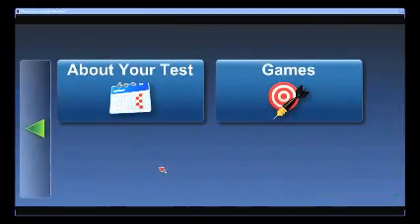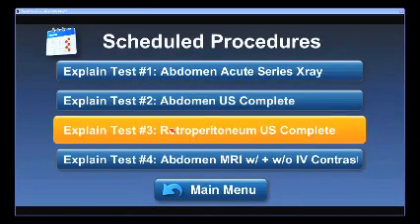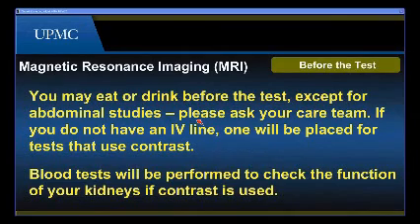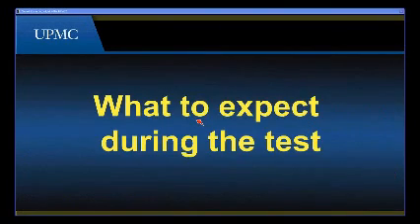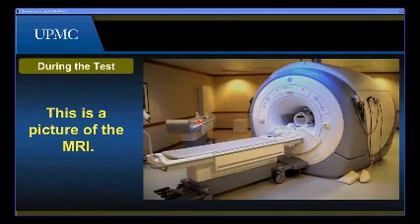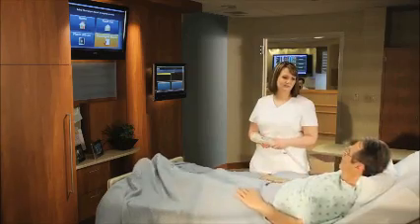She takes the remote, goes to the main screen, selects 'about your test,' scrolls down to his test, and hits play so they can watch the video together. Afterward, Mr. Prendley says the video made him feel better.